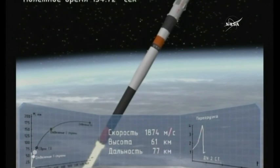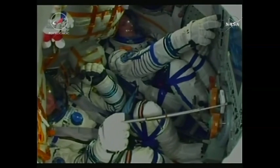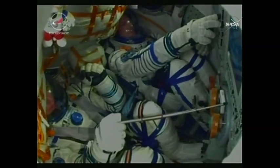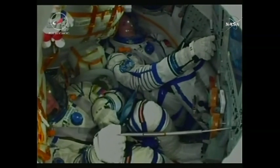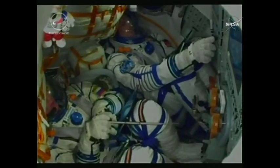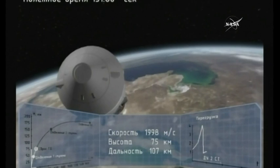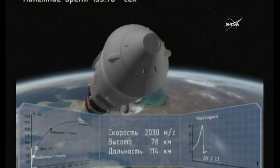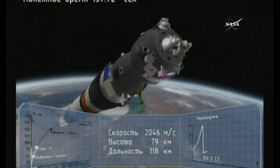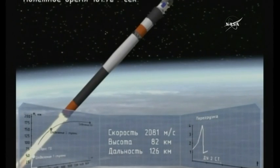Soyuz traveling now at about 3,300 miles per hour. Great view of the crew inside the cabin — you can see Alexander at the top of the screen and Sergei Prokopiev at the bottom. Now two minutes and 38 seconds; the launch shroud should have been jettisoned now and the rocket's altitude is 48 miles above the Earth.